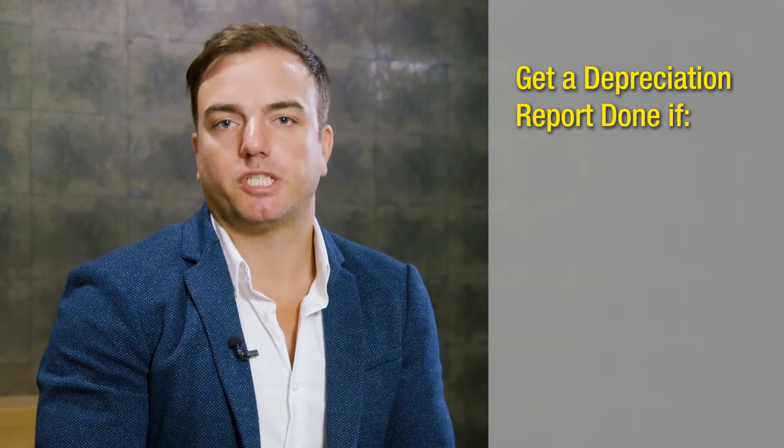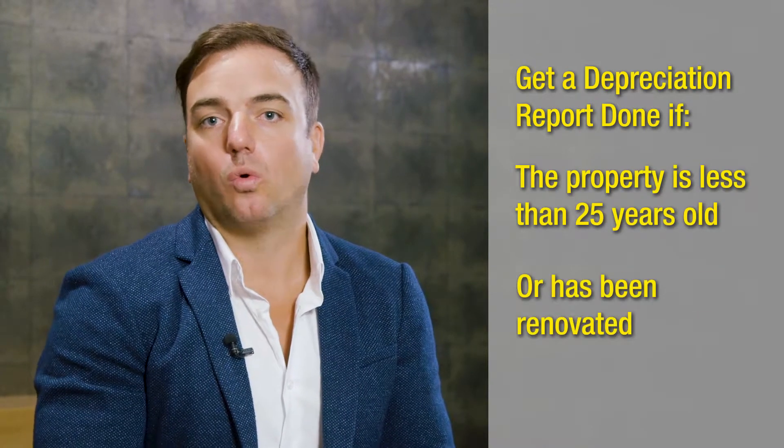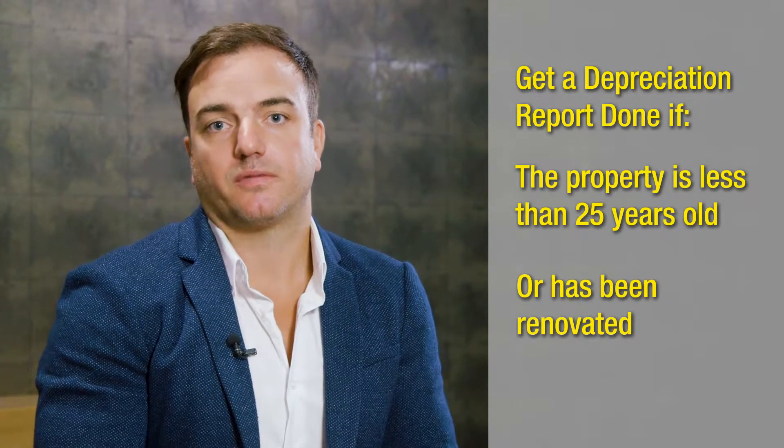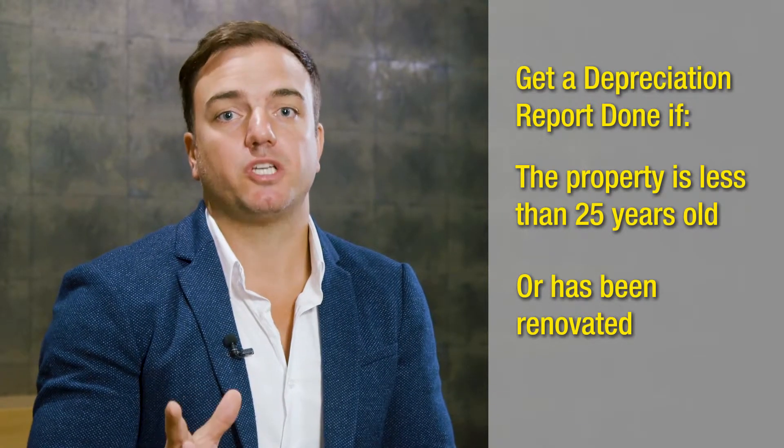These are my three best tips for property investors. First of all, look at getting depreciation reports on your property if they're less than 25 years of age or have renovations done. Because I've seen many people miss out on thousands of dollars come tax time because they weren't aware of this. Speak to your accountant.